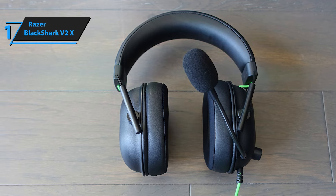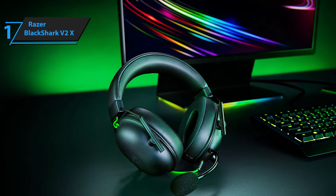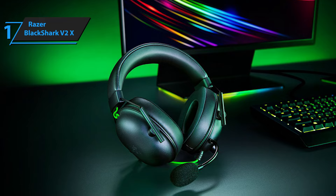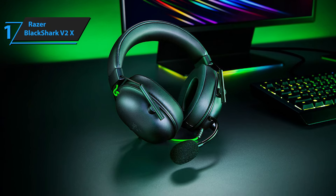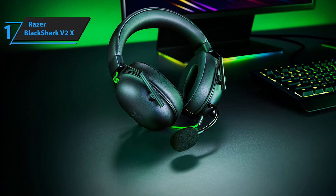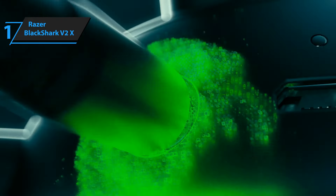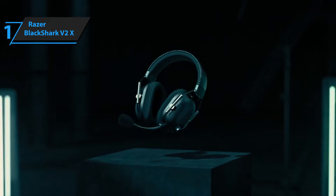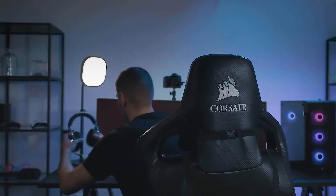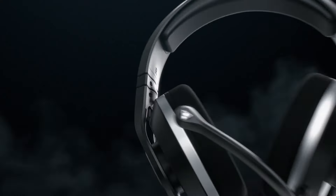For gamers looking for quality on a budget, the Razer Black Shark V2X stands out as the smart choice, especially given its affordability compared to its older sibling, the original Black Shark V2. It's a combination of performance, comfort, and value that's hard to beat. This model delivers top-notch performance at the best possible price-quality ratio. So that's it for the top 5 best budget gaming headsets in 2024. Like, comment, and subscribe to receive notifications about our latest video.